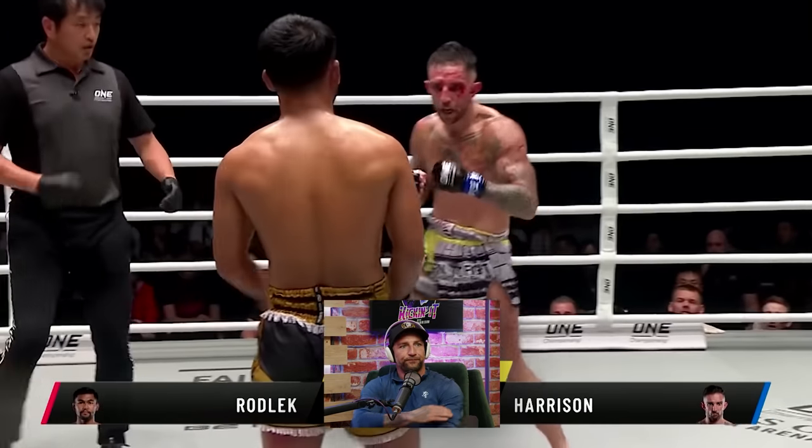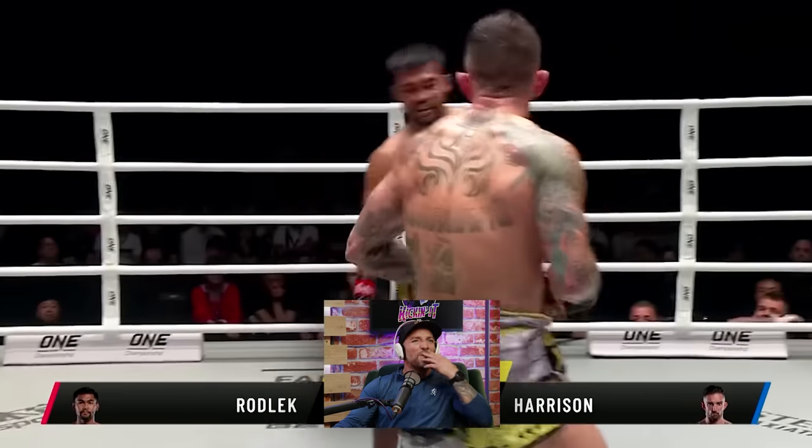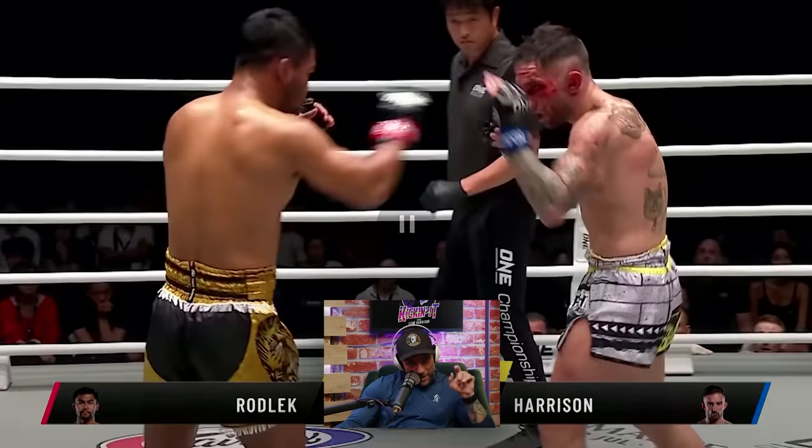Rodlek, PK Saenchai Muay Thai Gym. You can see just how accurate the comparison is — when Rodlek tries to cover up, I'm able to come right through that. But you could see him there — if you pull that back, you see him look up at the clock just to see how long he's got left because he's really uncomfortable now, his leg is really hurting. There's only 30 seconds left when he looked up at the clock. What I should have done is just jumped on him, because I knew he was tired and hurt, but it comes down to the fact I just didn't have enough in the tank from the short camp.